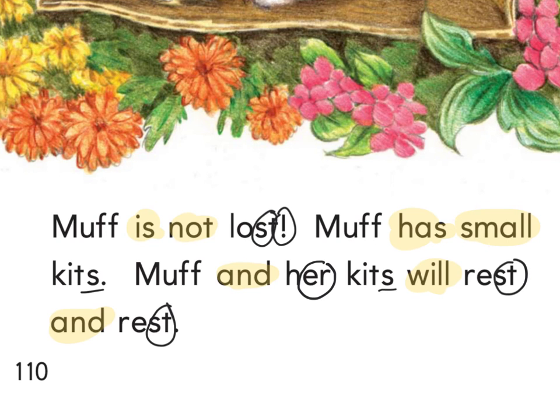Was Muff missing? No. Did you know that when cats have kittens, they like to go somewhere away from humans? They're stressed when they go have kittens — they want to stay away and usually find a nice warm spot to have their kits or kittens.